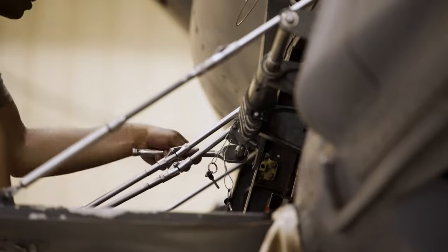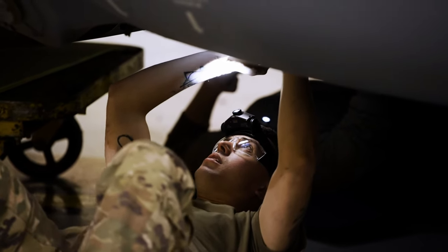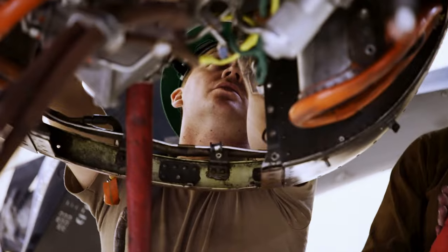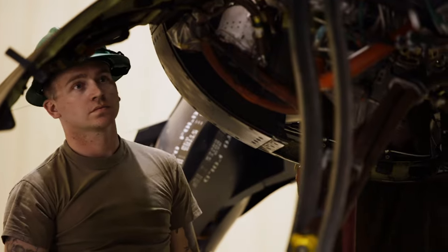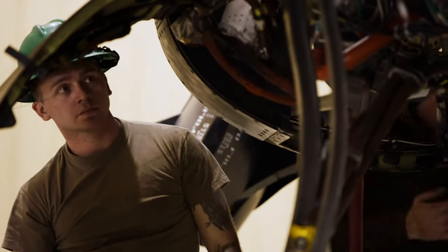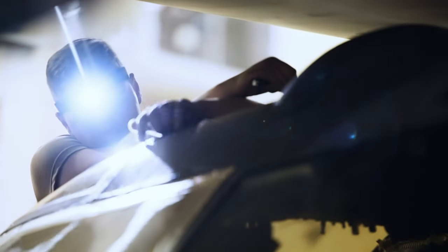60% of the maintenance occurs in the nacelles, so what the Nacelle Improvement Program allows us to do is really address and improve on those reliability and sustainment issues that we've seen and learned over the last decade, but still have the same amazing capability going forward. The end result is the same amazing capability for the Joint Force, but more reliable and sustainable.